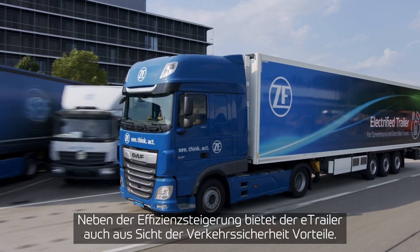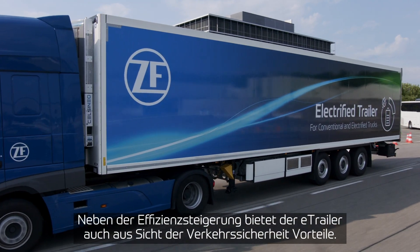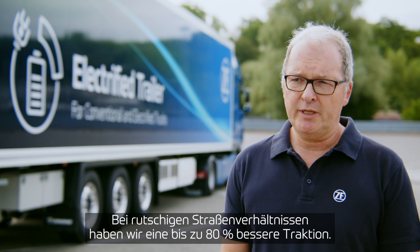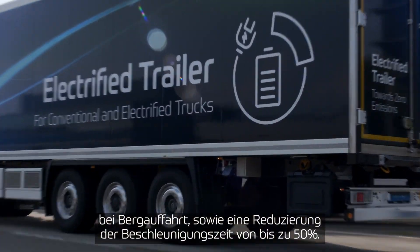Besides efficiency, we also have advantages from a road safety perspective. In slippery and wintry road conditions, we have up to 80% better traction. We also see performance increases for going uphill, and even a 50% reduction in acceleration time.